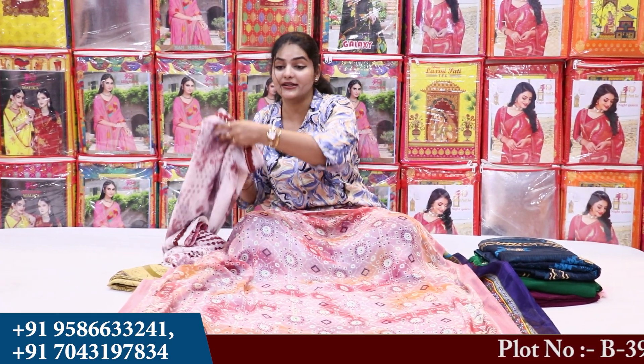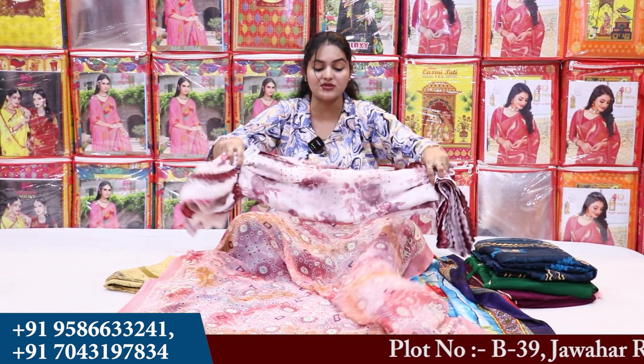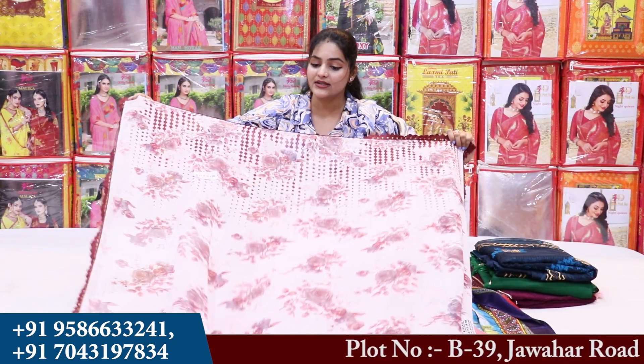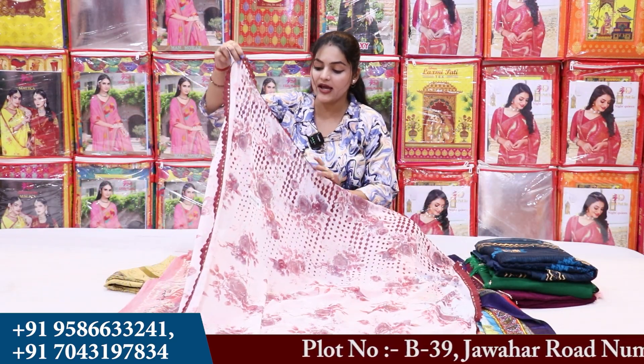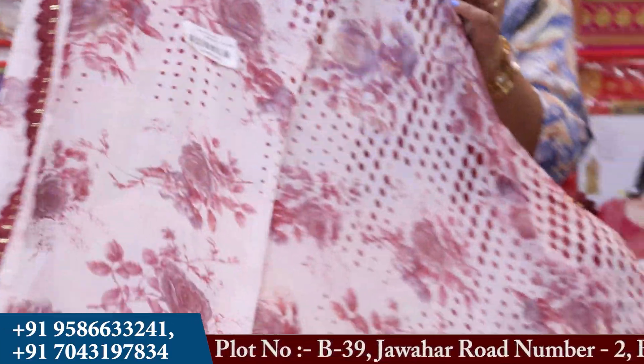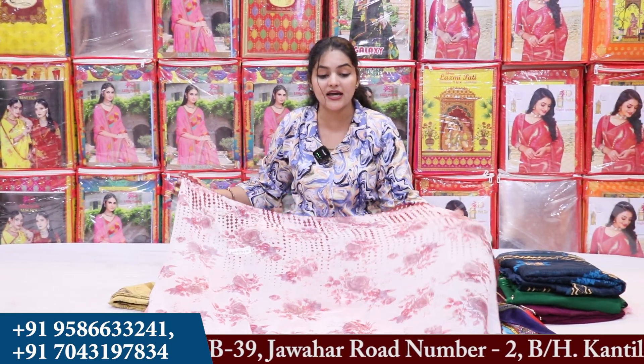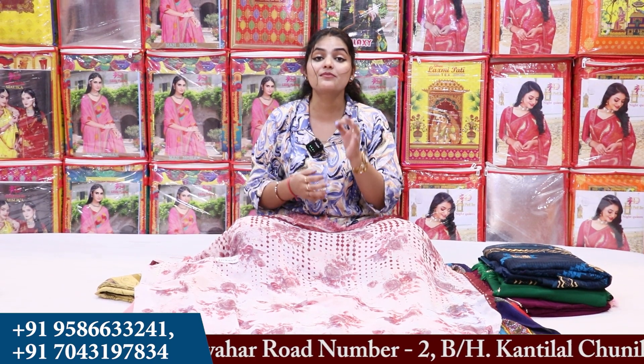Let me show you the lace border article here. You will get a very sweet cutwork border with lace border. You will get to see sequence work as well. You will get to see the lace border and the cutwork is also on point. You will get to see many color options, and you will get to purchase set-wise at a minimum budget.